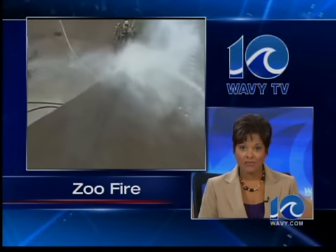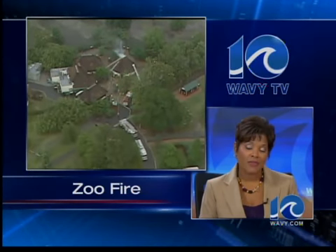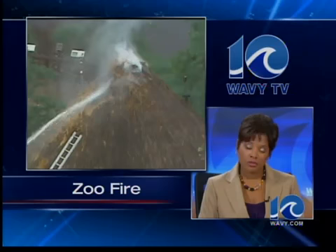The Virginia Zoo in Norfolk took a direct hit from Mother Nature. Yesterday at 5, only Chopper 10 gave you this view after lightning sparked a fire at one of the educational buildings next to the main restaurant. No one was hurt and all of the animals were safe. Ten on your side's Ava Hurdle went inside for a look at that damage.